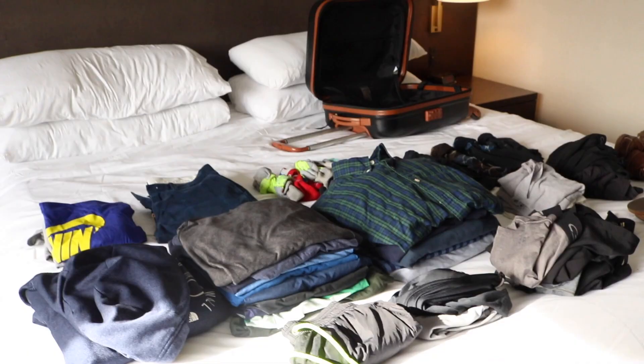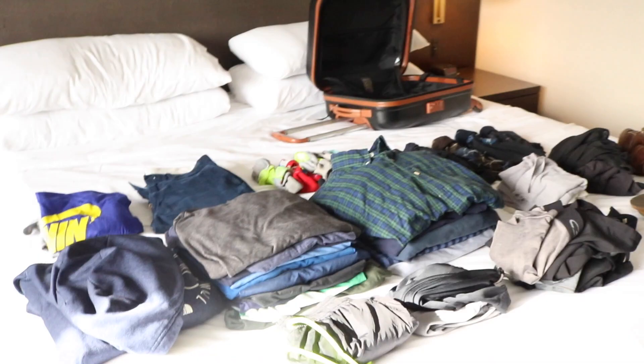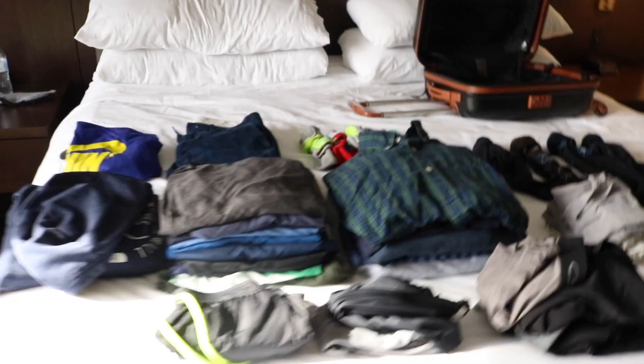an extremely increased percentage of stuff in your luggage because everything gets compacted into these cubes. So I thought I would give it a try — these are all the clothes that I have here, and hopefully we'll fit all this stuff into this carry-on bag.